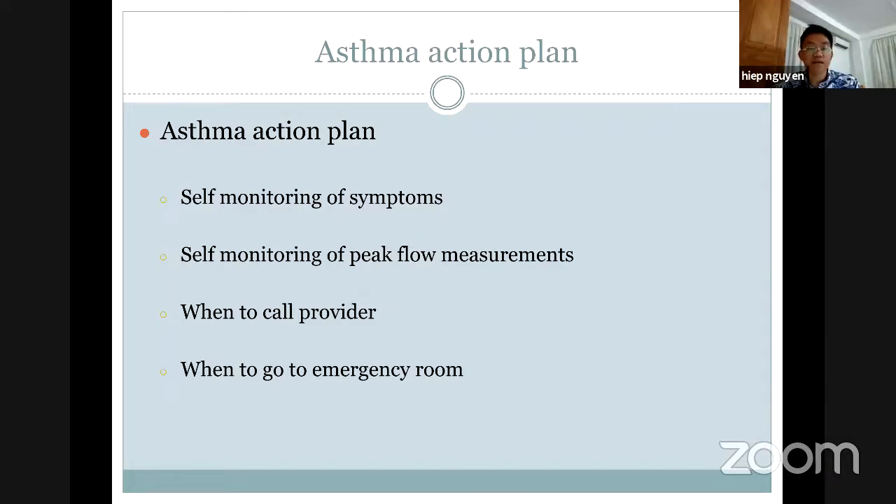For the asthma action plan, first we need more monitoring of symptoms. Through symptoms, we can know whether we are in an intermittent state or in severe asthma. We also need to measure our lung function — for example, we can measure by spirometry. If symptoms are getting out of control, we need to go see a doctor or go to the emergency room.